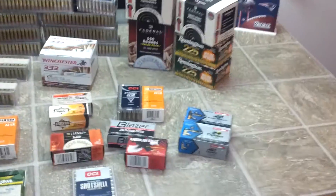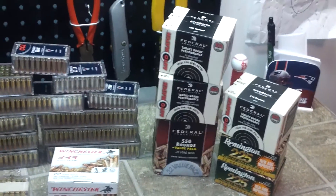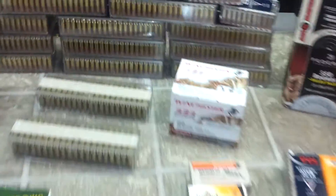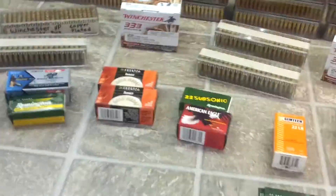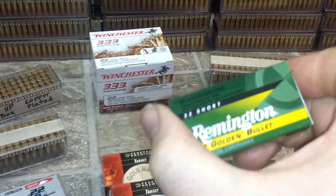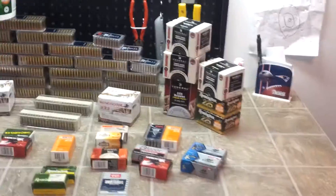Doing a video on some ammo porn. Can anybody guess what round this is? I think it's a 50 cal. 22 long rifle. I got one pack of 22 short in there, so everything else is 22 long rifle.